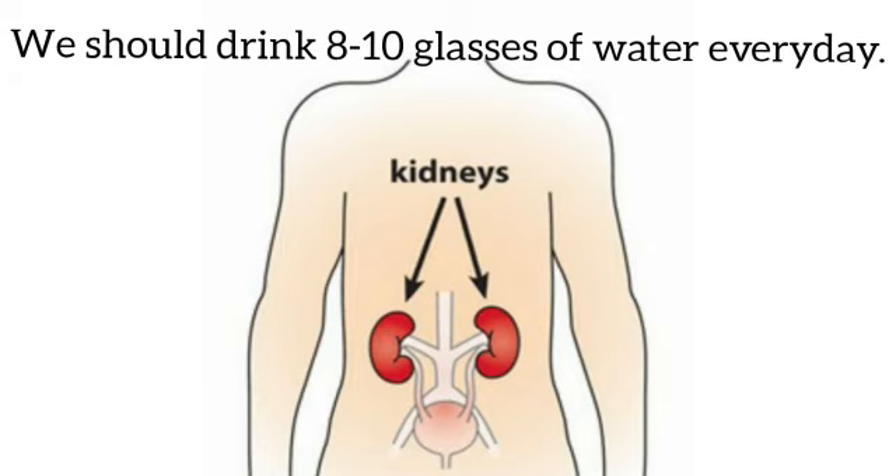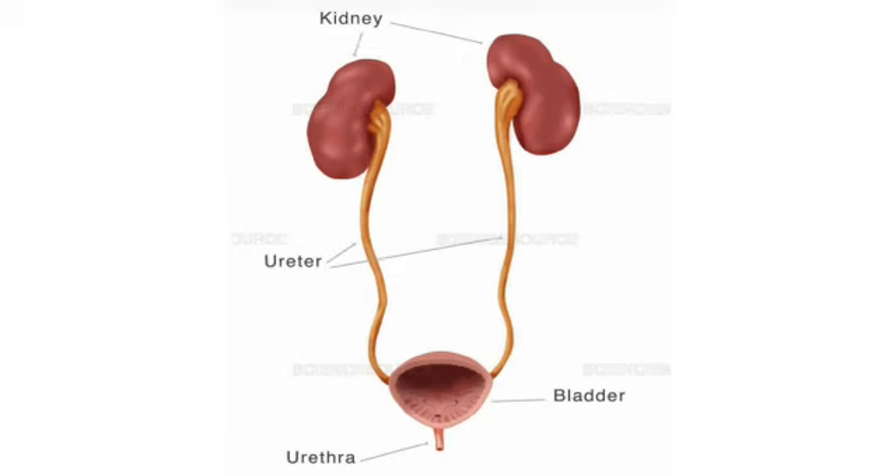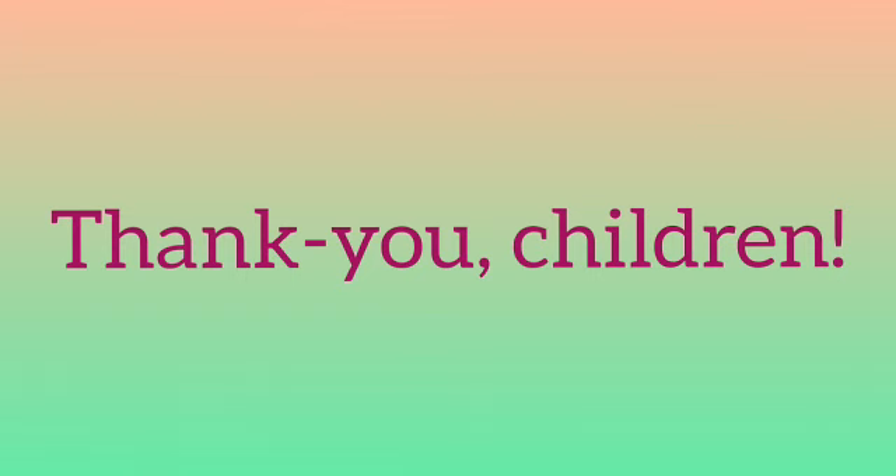We should drink at least eight to ten glasses of water every day to keep our kidneys fit. In this video, we learned that two kidneys, two ureters, one urinary bladder, and one urethra together form the complete excretory system. Keep revising these things, children — thank you!